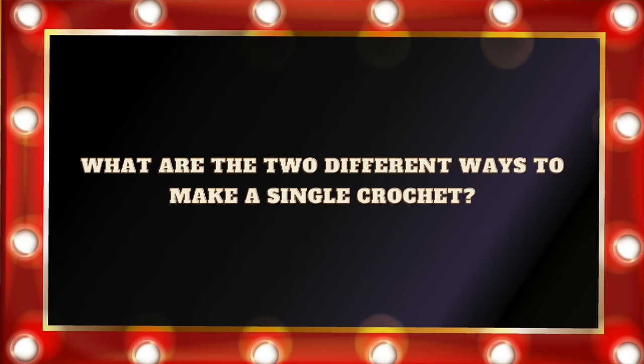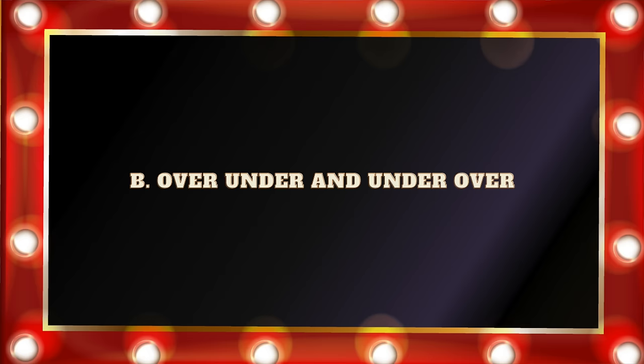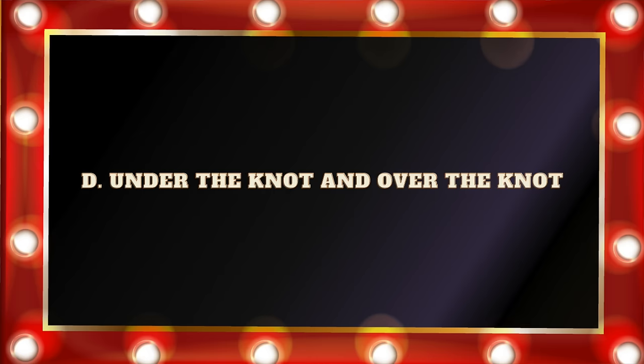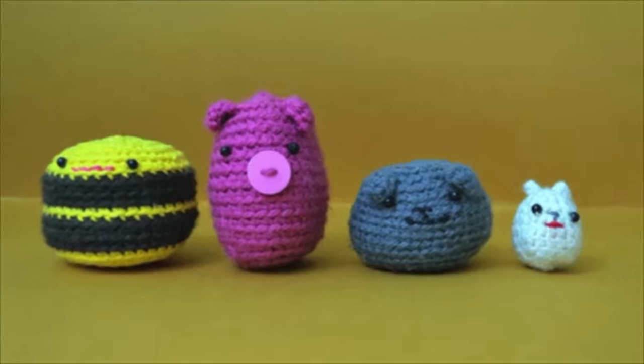Question number twenty-five: What are the two different ways to make a single crochet? A. Yarn Over and Yarn Plus. B. Over Under and Under Over. C. Yarn Over and Yarn Under. Or D. Under the Knot and Over the Knot. The answer is C. Yarn Over and Yarn Under. I actually did a whole video about this. It's typical to make amigurumi with yarn under, but the standard way to do a single crochet is yarn over. Yarn under creates a smaller, denser stitch than yarn over because it uses less yarn.